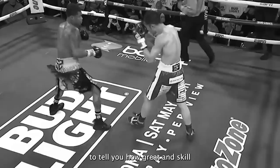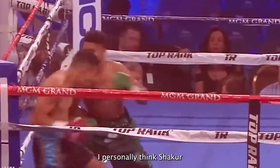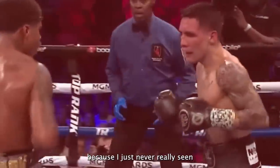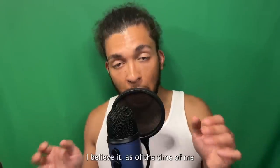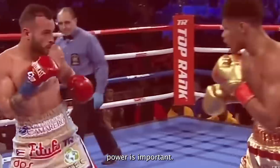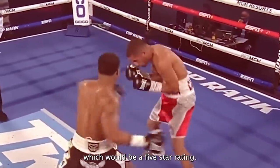Now that we went over Shakur's strengths and weaknesses, it's time for me to tell you how great and skilled I think he really is and give him a rating from one to five stars. I personally think Shakur is an amazing talent and a tremendously skilled fighter. Since the first time I saw him fight a couple years ago, he instantly became my favorite fighter because I've just never seen a fighter like him before. As of the time of recording this video, I'd give him 3.5 stars. I believe Shakur's ceiling would be around 4.5 stars, because that lack of punching power is important and I think it'll keep him from ever being the complete package, which would be a five-star rating.